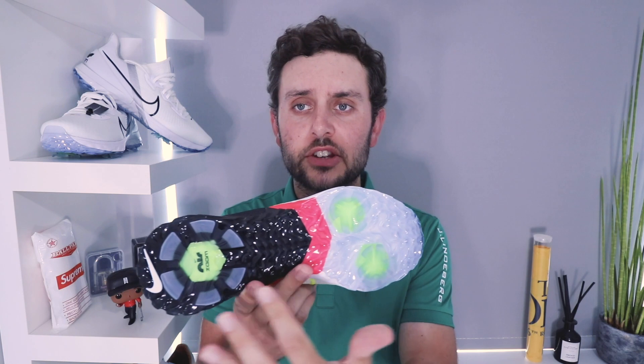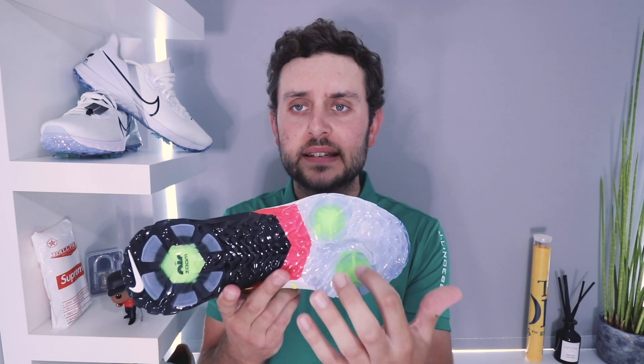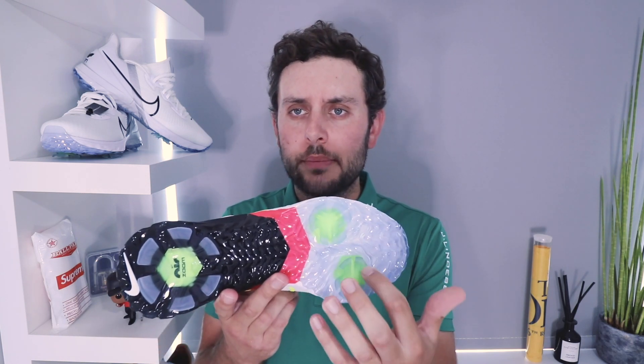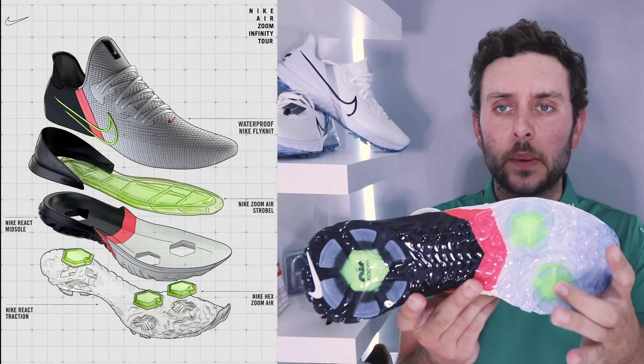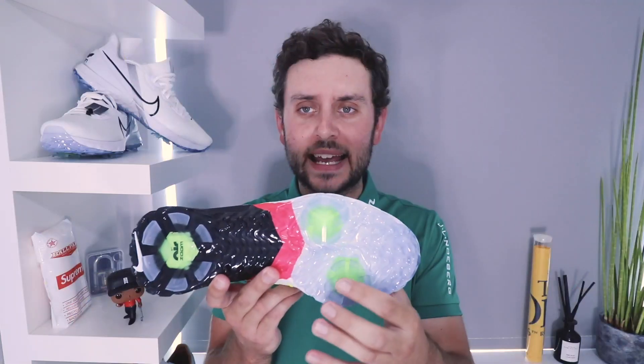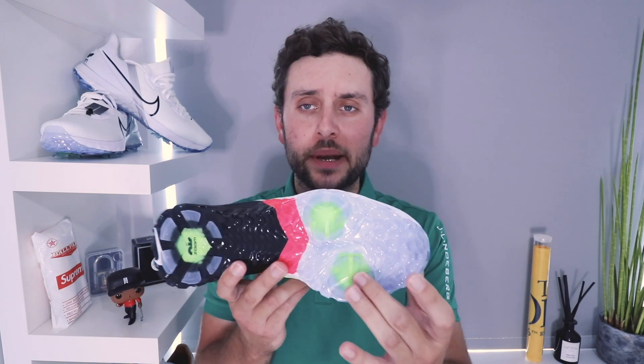The final bit of technology in the shoe is underneath the piston spikes. You can see these yellow pieces in here — sort of a hyper green kind of color. I'm going to call it Volt. These are hex zoom sacks. So there's more Air Zoom — double stacking that Air Zoom — helping you with transfer of weight during the swing, helping you stay nice and comfortable out on the golf course, and making sure you're not losing any energy when you're hitting those big drives.